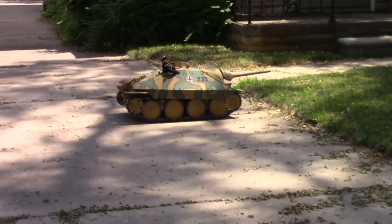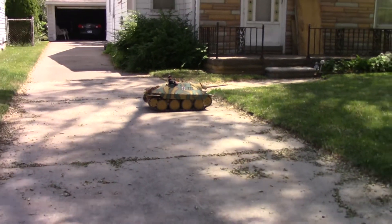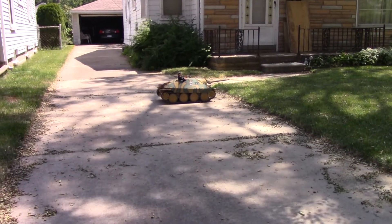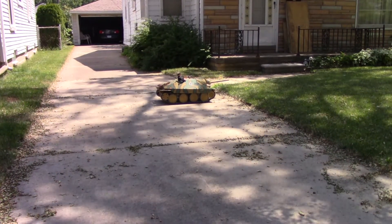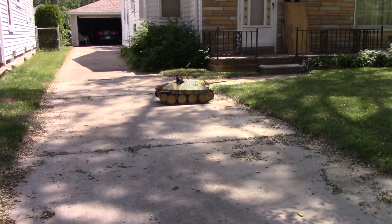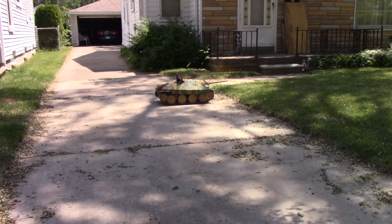Okay fellas, here's the deal — this tank is for sale, but it's pickup only. If you want it you're going to have to come to Detroit to get it, because I will not try to ship it. I'll entertain offers starting right around $3,500, and that's for the entire tank with the Flysky i-10 radio.